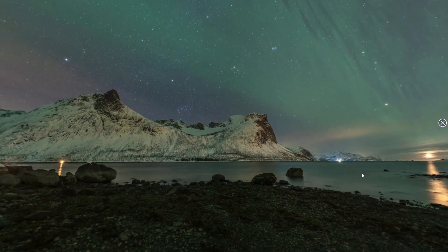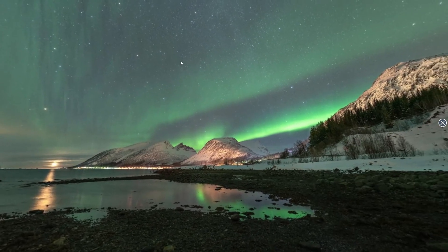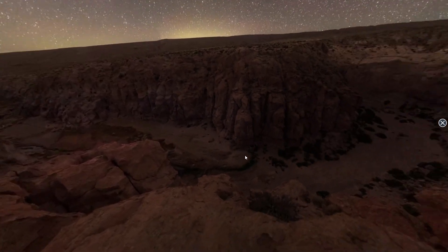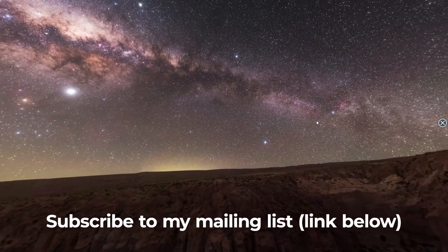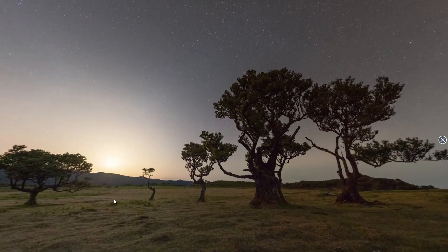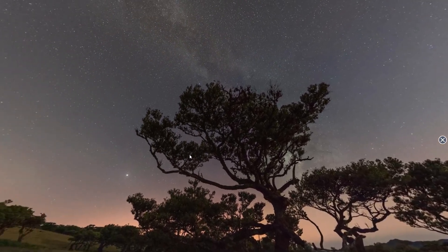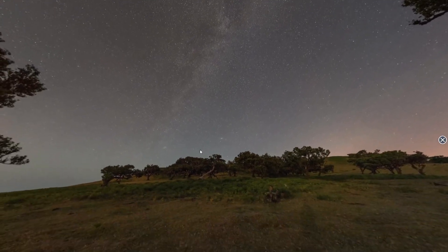I upload all my 360 images to Facebook or Memento 360, the latter allowing me to embed them into my Squarespace website — head over to my website to check out my gallery. I appreciate I haven't gone into great detail in this video, but hopefully it gives you a good overview of 360 VR panoramas. I do plan to create a more in-depth premium tutorial in the near future covering all kinds of astro panoramas, so I'm holding back a lot of information for that. Thanks for tuning in, and if you're going out to enjoy the night sky, good luck and peace!